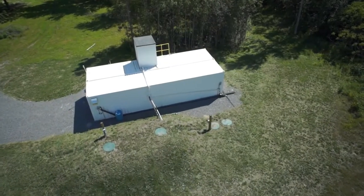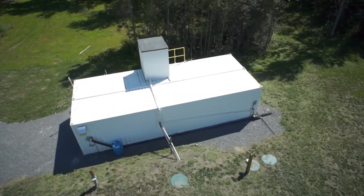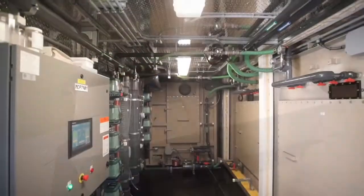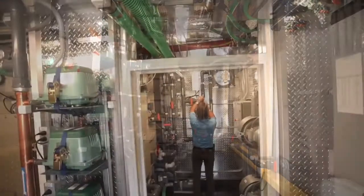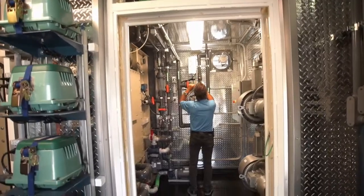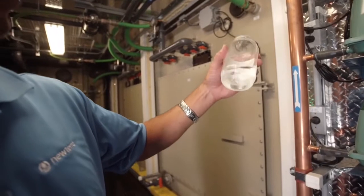We realize how important modularity is and the importance of reducing total install costs — that's really been our focus. We can provide a fully built and fully tested system that requires very little other than a foundation or pad, appropriate drainage, and a collection system. It can be dropped on site and commissioned in a matter of days. This particular project at Bay Meadows took us a week to go from start-up to effluent quality that we could discharge into the bay.